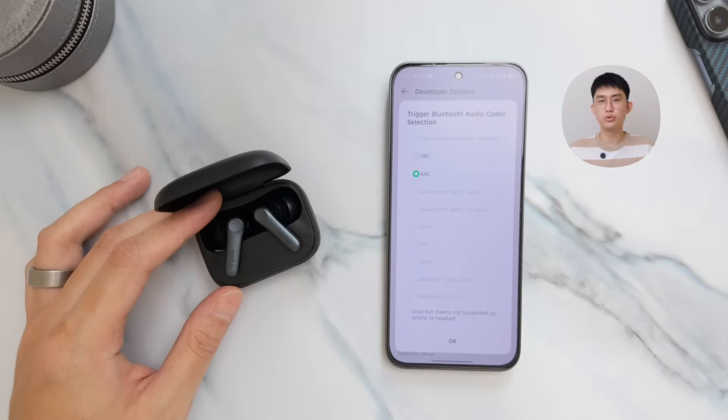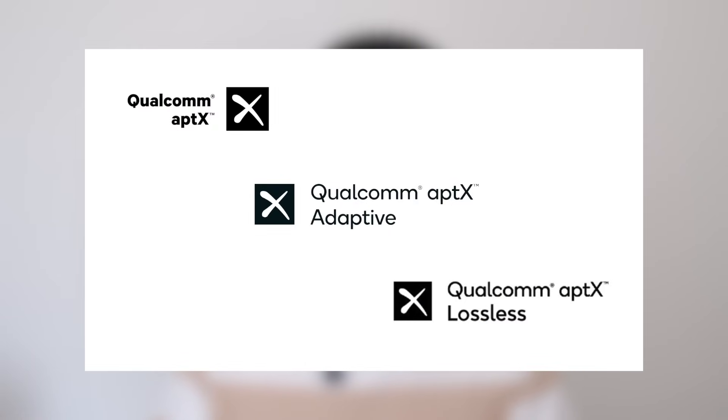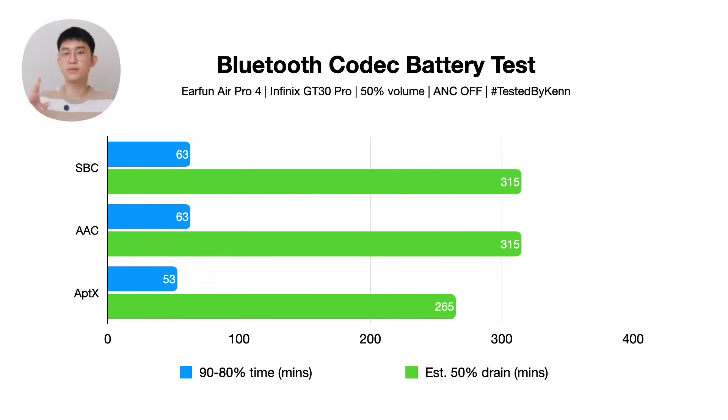I'll chalk the difference up to battery degradation since I've had these for almost a year with light usage. Now for aptX — which in my experience is about the same as aptX Adaptive or aptX Lossless, though we'll need a different phone to really compare those three. With standard aptX, we get 53 minutes from 90 to 80%, projecting to 4 hours and 25 minutes for half the charge. That's almost one full hour less than the standard codecs, and I honestly don't notice any significant audio quality difference from changing this codec alone.